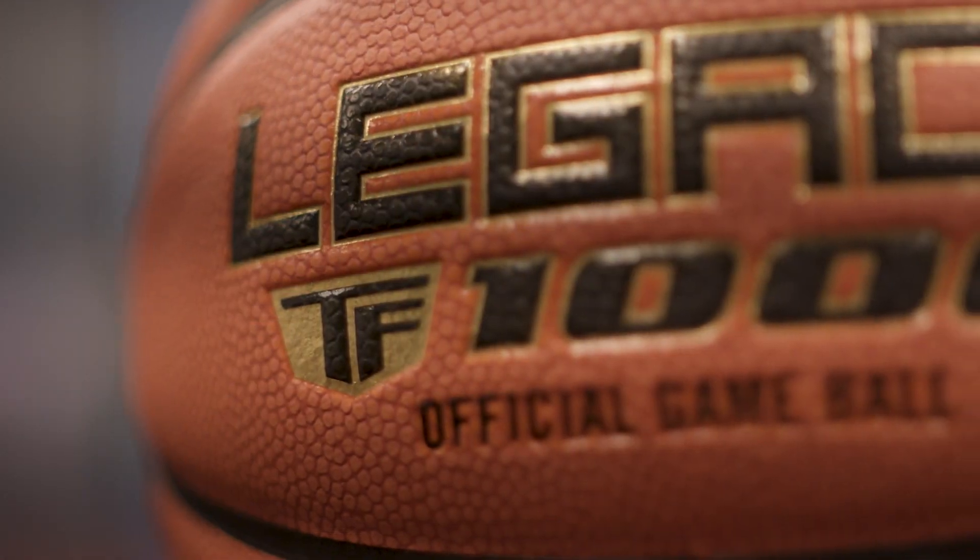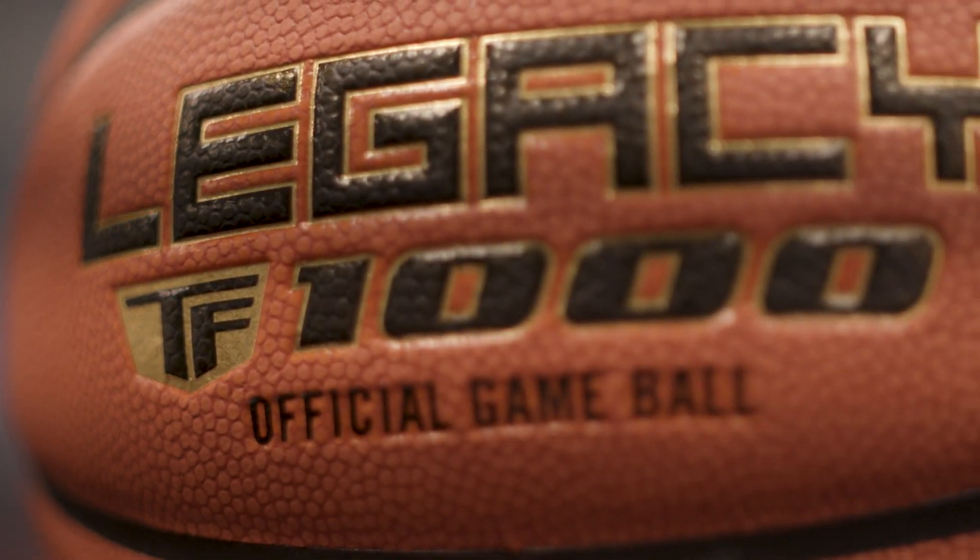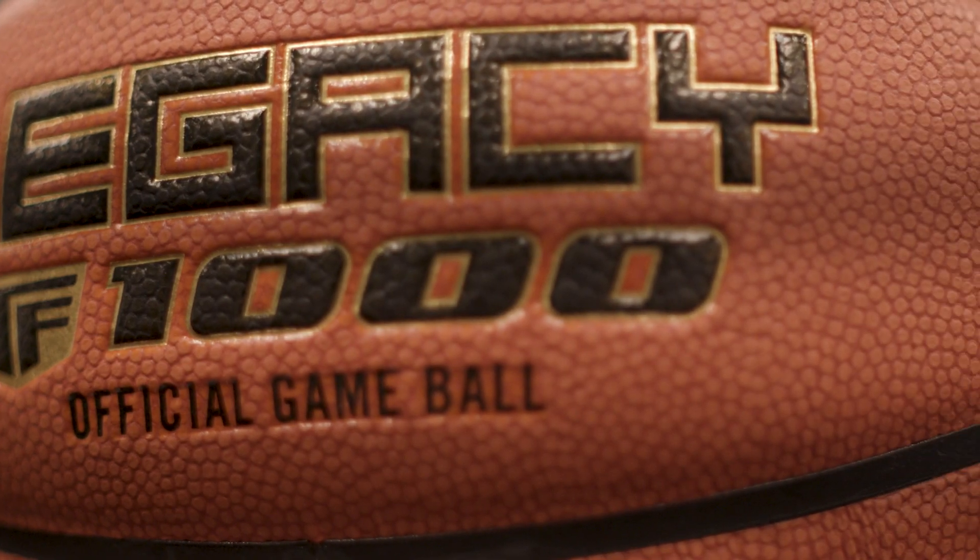This is the Legacy TF1000 basketball from Spalding. This model replaces all the previous TF1000 basketballs put out by Spalding in recent years — it replaces the TF1000 Classic and the Precision models. This is Spalding's high-end basketball.